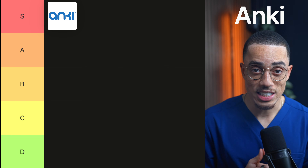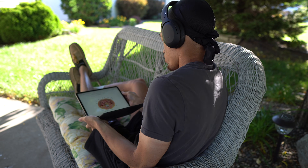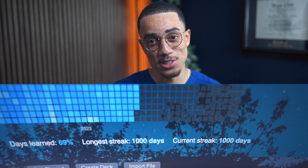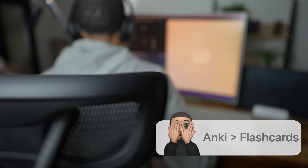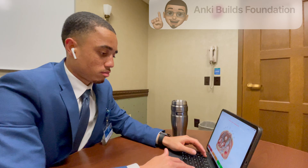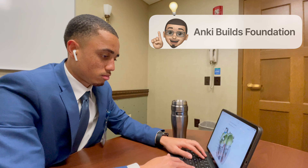First up, Anki and specifically the AnKing deck, which is definitely S tier. I used it every single day throughout medical school and it was the bread and butter of my study habits. I literally had over 1,000 days in a row when I was in med school. The reason it's so nice is that it's built on evidence-based learning principles, especially active recall and spaced repetition, and that combination makes sure that you're actually remembering what you're learning. Anki isn't just random facts on flashcards — the real superpower is that it trains pattern recognition, which is a core skill in medicine. It's the foundation of diagnosis and how we move efficiently through patient care. The hardest part is the learning curve and setup, but once it's running, Anki alone can take you very far.